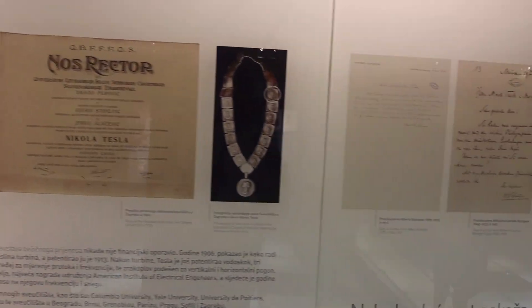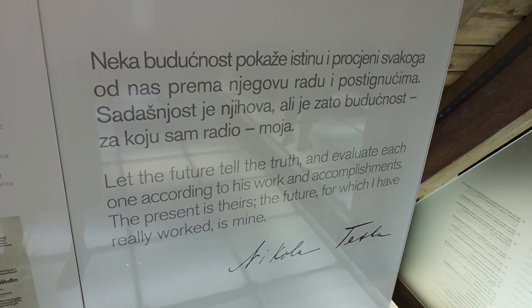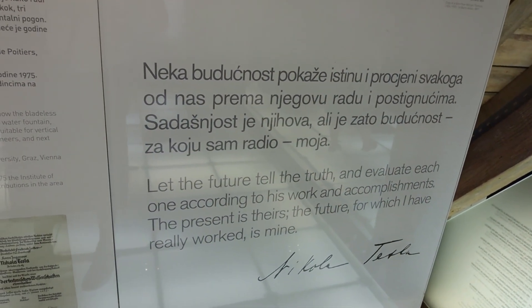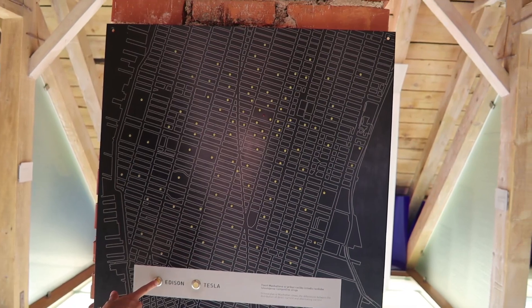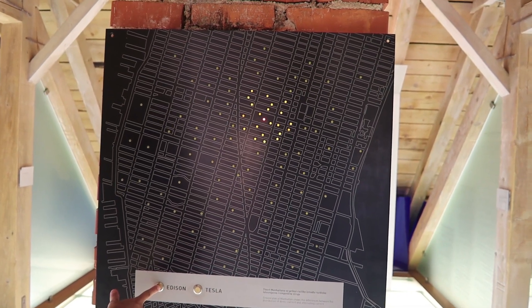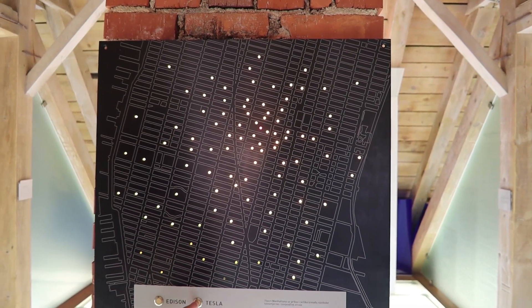Here you can see letters, decorations, and honors. You can also see Tesla's message, and here is a ground plan of Manhattan which shows the differences between the distribution of direct current and alternating current.